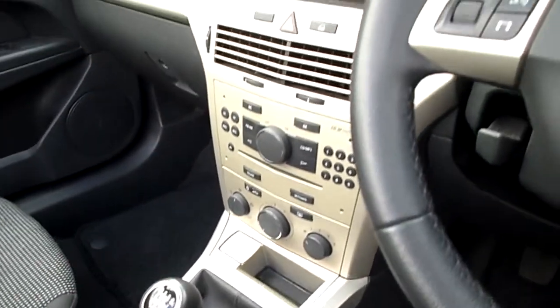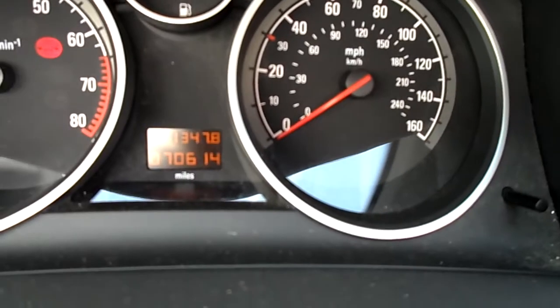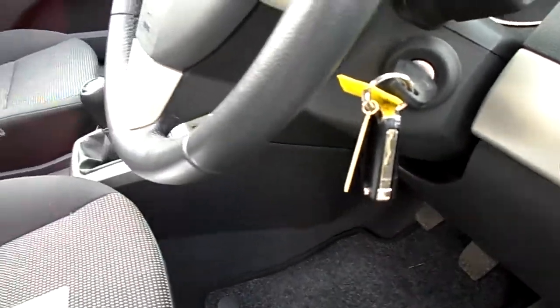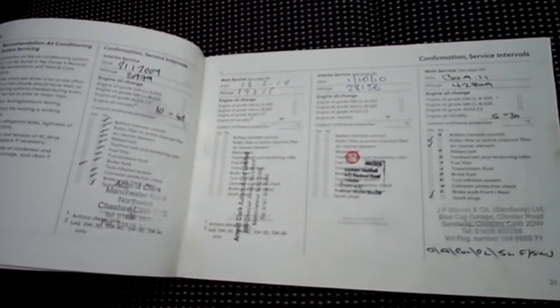Mileage on the car is 70,614 miles. It comes with two keys. It's a two-owner car. We are awaiting the V5 due to a cherished transfer. MOT'd until the 10th of October 2013. Partial service history, last done September 2012 at 56,103 miles.